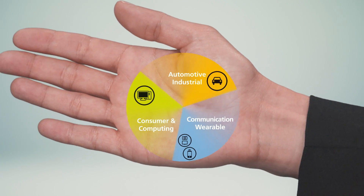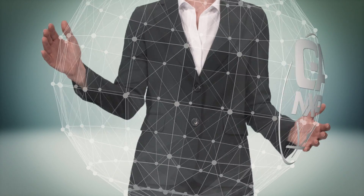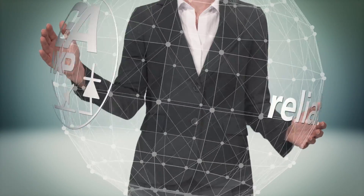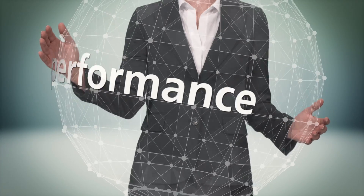So, leaded SMD or leadless — which is the best choice? Well, we need to look at the big picture. NXP discrete package solutions are reliable, future-proof, and combine high performance with a small footprint.